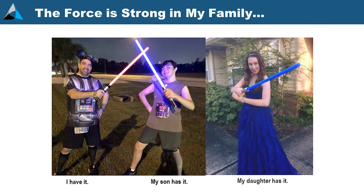Just to give you a feel for the level of nerdiness that you are dealing with here — yeah, this is pretty much it. The force is strong in my family. I didn't make them do that. That's my son and my daughter, who are much older now.